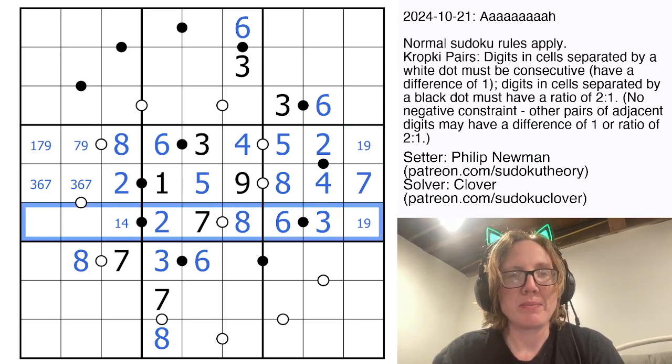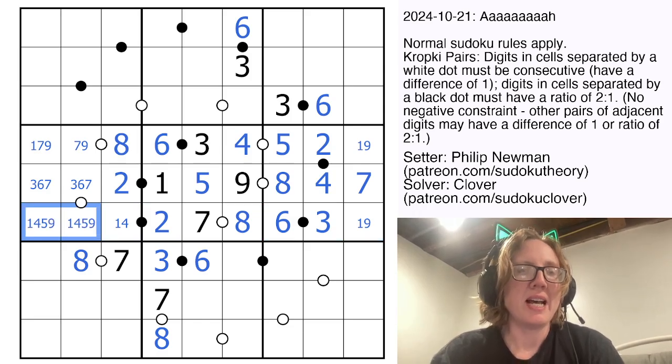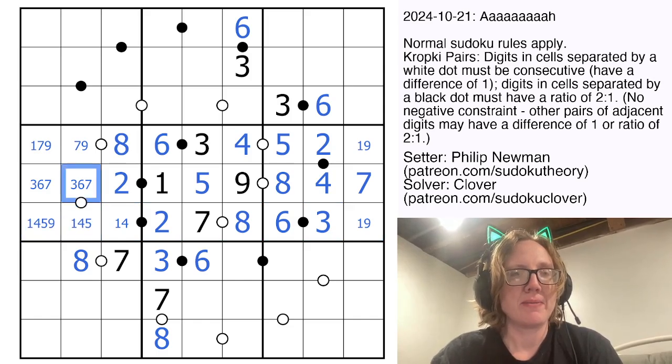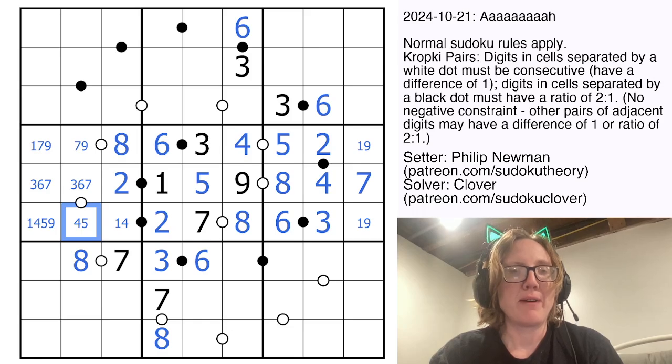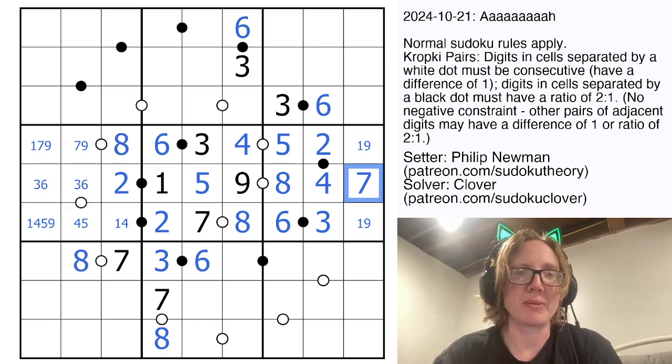Now let's consider this row in the middle. I need 1, 4, 5, and 9. Which of these pairs are consecutive? 9 doesn't go with 3, 6, or 7. 1 doesn't go with 3, 6, or 7, but we could have 4 going with a 3, or 5 going with a 6. We're going to eliminate the 7 because we've already used it here.